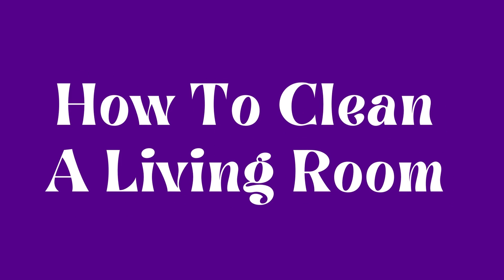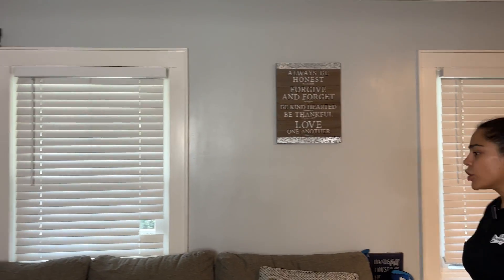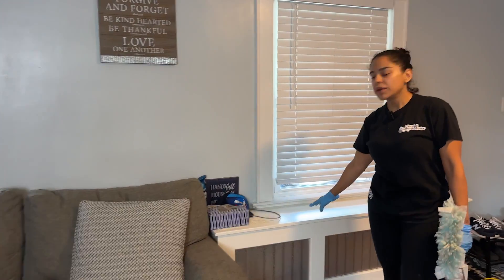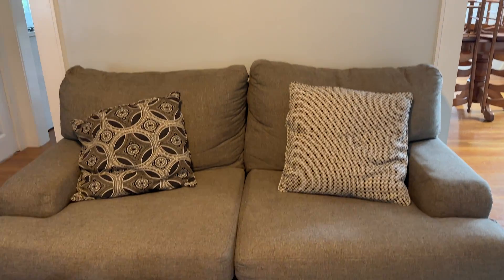Here we are in the living room — the last room we're going to clean because the front door is right behind me. First, high dusting: get where the wall meets the ceiling, the fans, and anything hanging on the walls. Then clean anything at eye level like the TV area, moving all the parts on the shelving. Dust and clean the windows, straighten up and vacuum the couch, and wipe all surfaces. Pull the ottoman out from the corner to get the baseboards, organize the couch, and then vacuum and mop the floors.